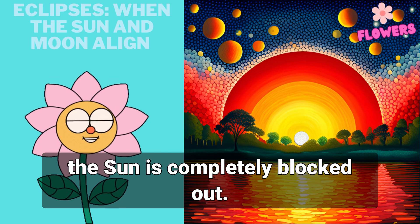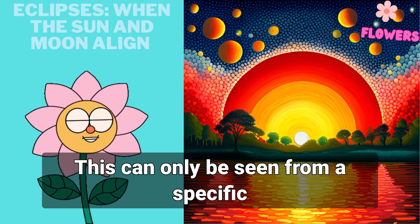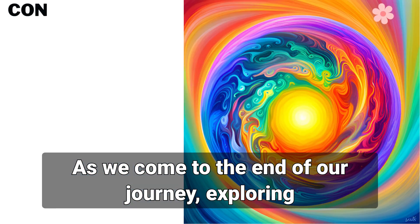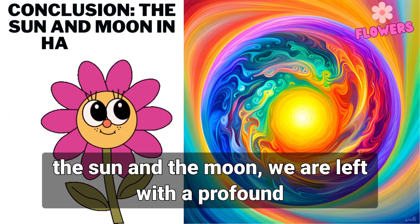During a solar eclipse, the moon's shadow falls on earth, creating a path of totality where the sun is completely blocked out. This can only be seen from a specific location on earth. During a lunar eclipse, the moon appears reddish in color due to the earth's atmosphere bending the sunlight around it.